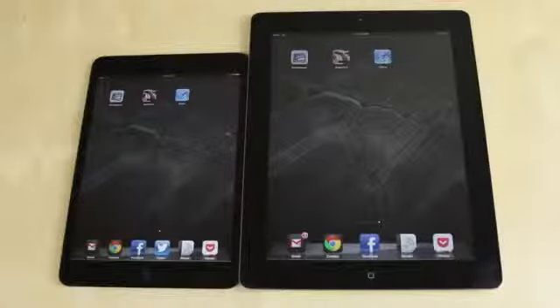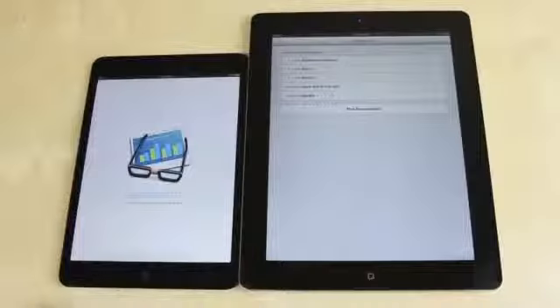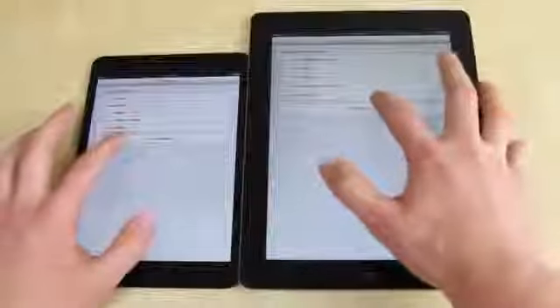We shall find out. The first thing we're going to do is run Geekbench on both devices and see how they actually compare in terms of score. Let's have a look.